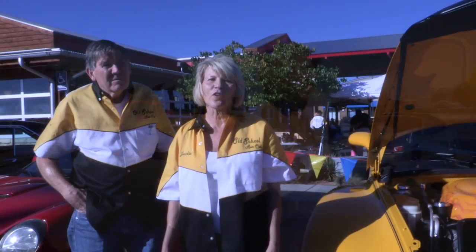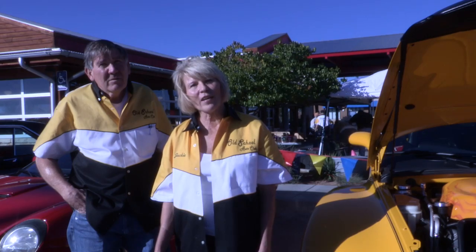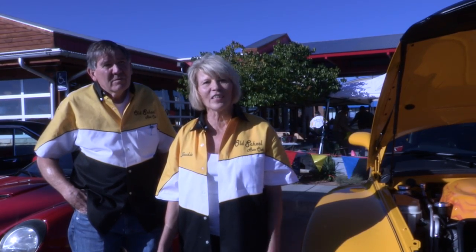I have a 1931 Model A two-door sedan. It has a 327 3-2s. I'm putting the interior in it right now, so I won't bring it out here until it's finished.